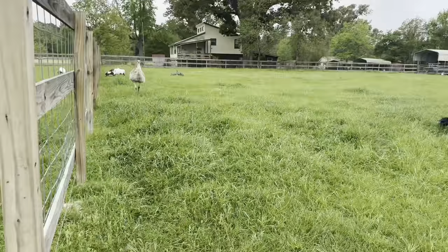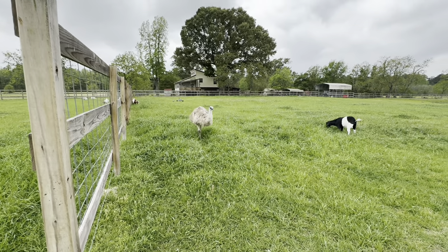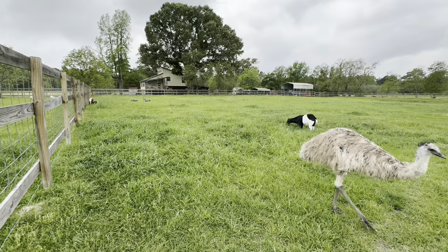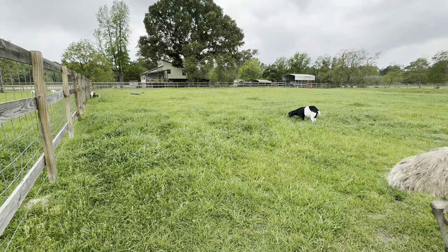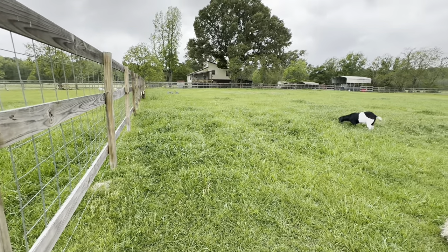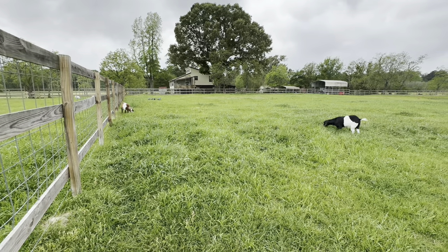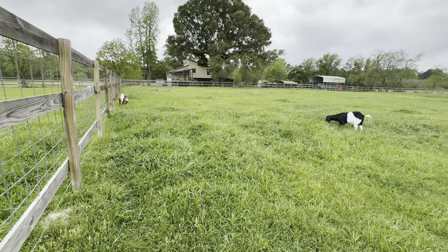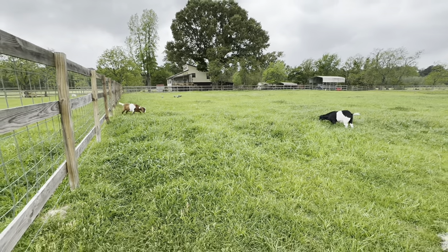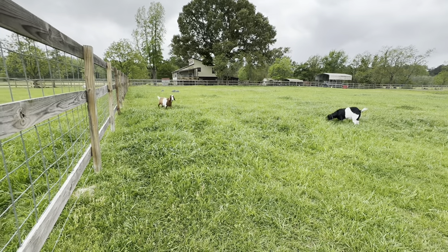I want them to gradually eat this grass down naturally — day by day, week by week — so it's nourishing their bellies while they actually maintain the grass, and we're not inviting critters. My hope is that if they can gradually eat this down to a healthy medium level, and on top of that come June, July, August I can get a water hose or some apparatus to manually hydrate the grass when it's not raining — maybe if we do those two things we can keep this grass healthy all year round, or at the very least help it stay alive a lot longer.